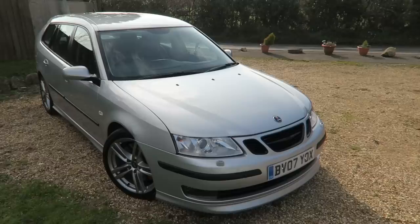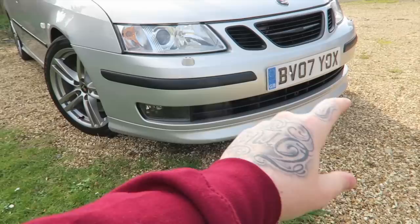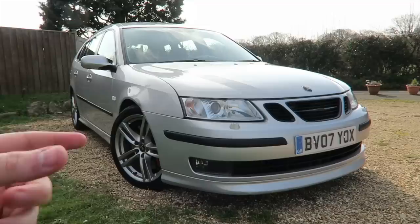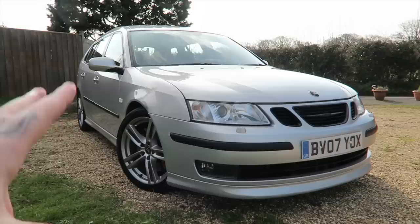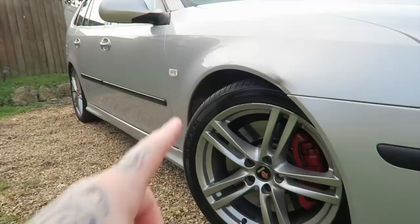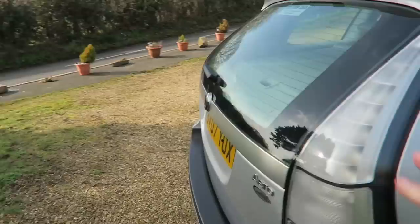Let's have a quick look around the Saab 93 Aero 2.8 litre turbocharged. Starting with the front of the car, you have the aero pack going all the way around. It's lowered from standard - around 10 millimeters on this one - which means the front splitter is quite low, but it really complements the car and looks much more aggressive with this kit on it. Bigger 18 inch wheels with a wider tyre makes for a better driving experience, especially with that engine. Coming down the side you have the bigger 340 millimeter discs with a more aggressive aero pack down the side.